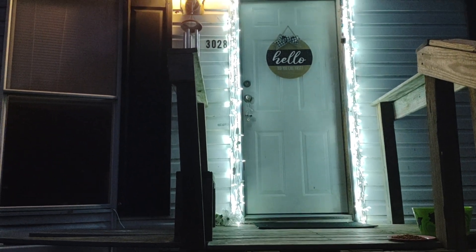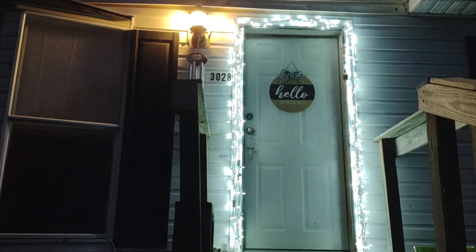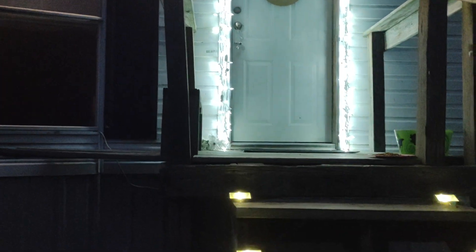One up and around my door. I really love it, I think it looks so pretty.